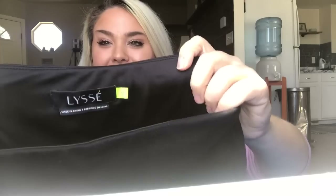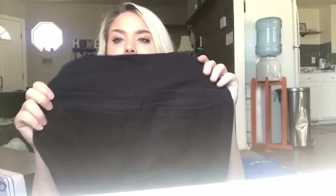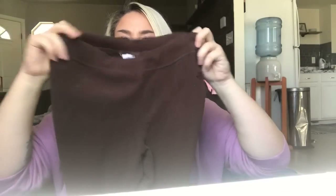This is a pair of Lyssé jegging stretchy pants — they do pretty well for me. These are a size medium, I usually get about $25 and they sell consistently. I also got a couple pairs of North Face fleece women's pants in black size small and brown size extra small. I usually get like $20 or less for these but they should do good.